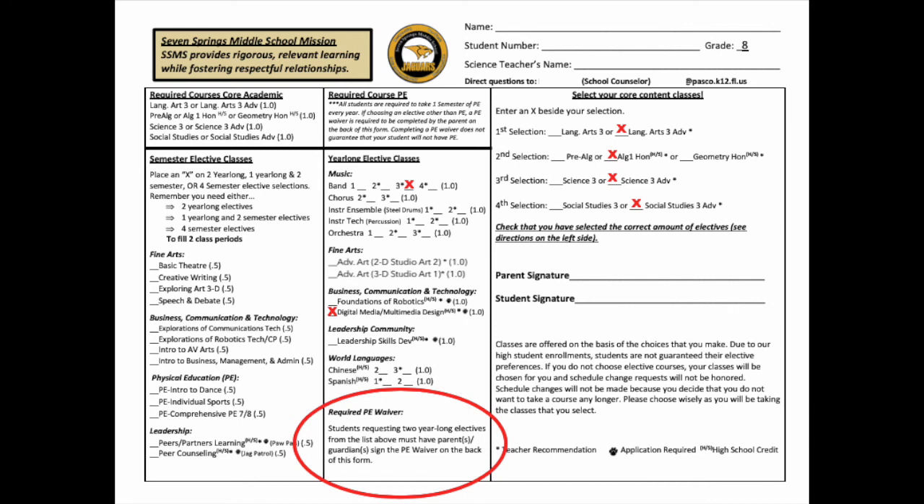It is important that both you and your parent or guardian sign and date the form before turning it in. Classes are offered based on the choices you make, and due to high student enrollment, students are not guaranteed their elective preferences. Schedule changes will not be made because you decide you no longer want a course — please choose wisely, as you will be taking the classes you select.